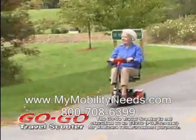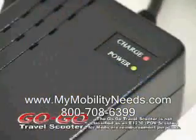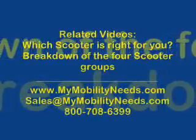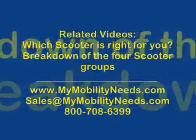The GoGo Travel Scooter takes transportability to a whole new level. With a lightweight, foldable, compact seat, a 30-pound rear section, and an off-board battery charger, the GoGo Travel Scooter lets you feel free to take it anywhere.